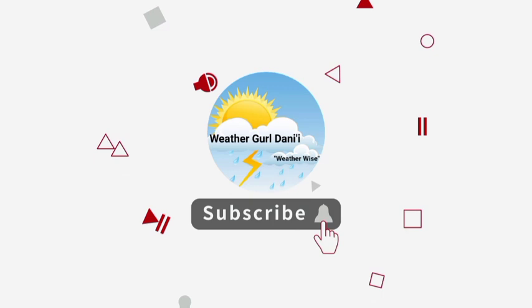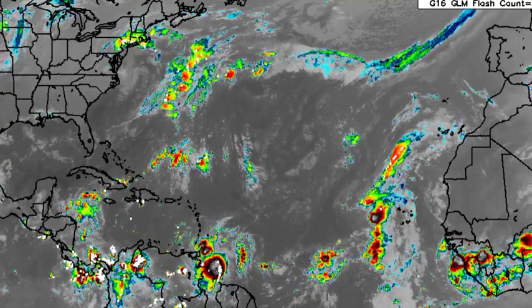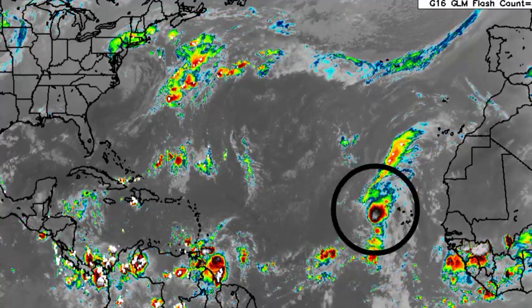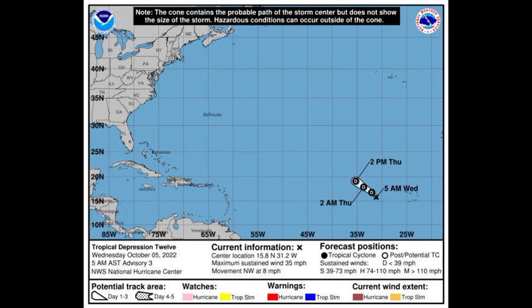Back to infrared satellite imagery here, we are seeing 91L — not looking very organized, but it is getting itself together. Let's look at Depression 12 first, going to the cone forecast for the system. The National Hurricane Center is not expecting this to be intensifying into a tropical storm; it should dissipate maybe before the end of this week. Conditions are not conducive enough to enable much more intensification, so it isn't likely that this will become a named storm.